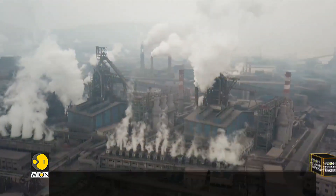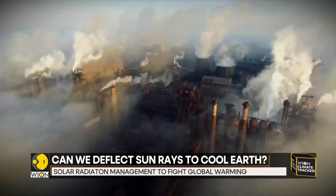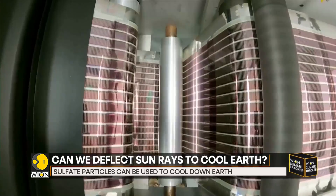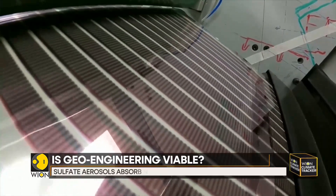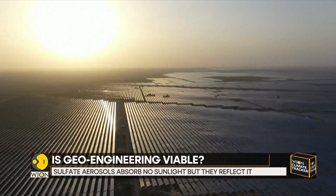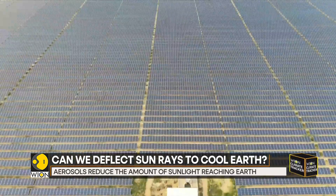Recently, over 60 scientists across the United States, Canada, and Europe have warned that it is unlikely the world will remain below 2 degrees Celsius of heating beyond pre-industrial times. In such a scenario, they have called for methods like solar radiation management to be studied more deeply.